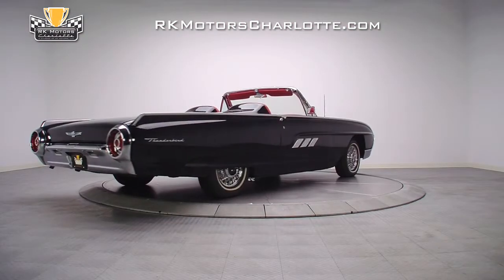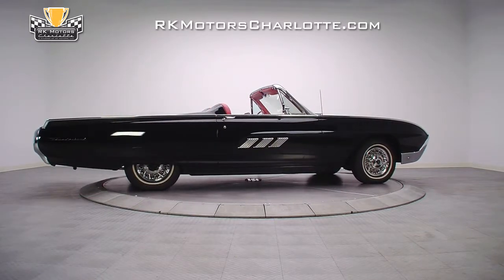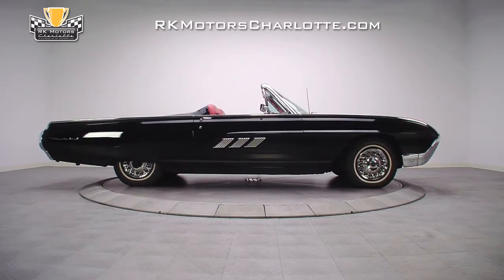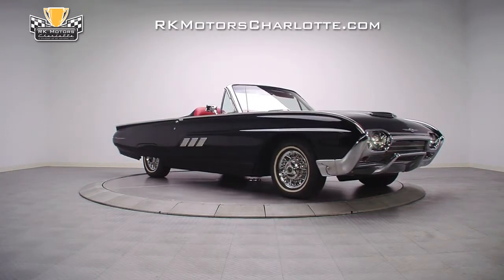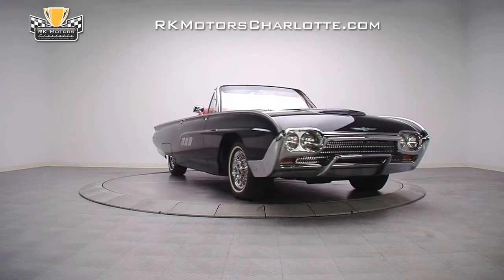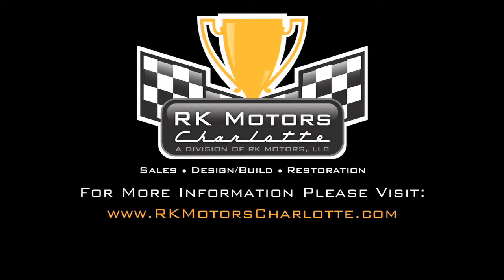It doesn't matter whether you're a Ford guy, a Mopar guy, or a Chevy guy. This buff Thunderbird is one of those cool cars that transcends barriers and has universal appeal. For more information on this awesome high value cruiser and others like it, call, click, or visit rkmotorscharlotte.com.